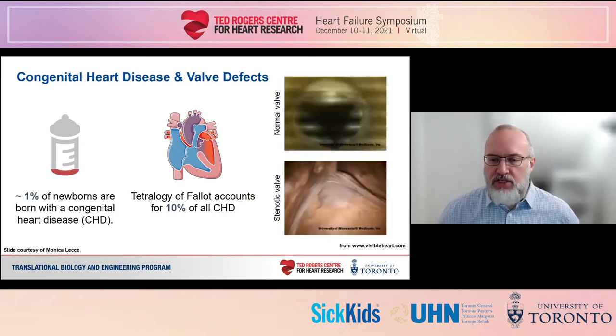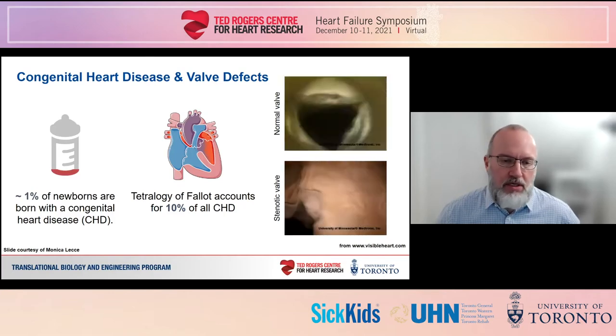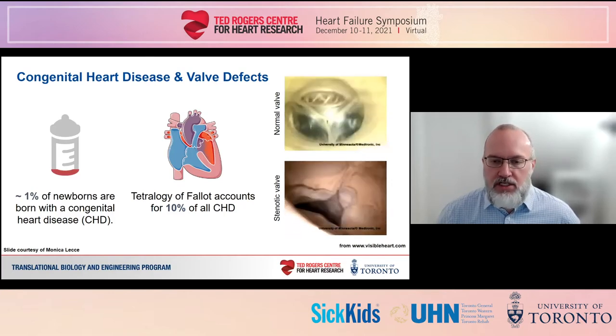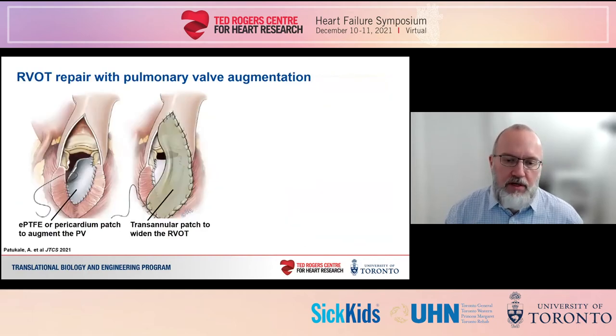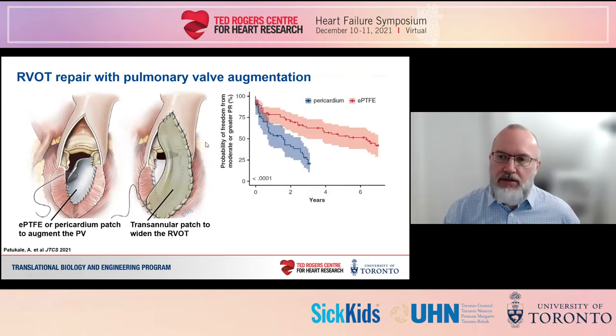This creates a high resistance to flow from the ventricle, which if untreated in the pulmonary valve leads to inadequate oxygenation, cyanosis, and ultimately risk of sudden death. A common approach to relieve the obstruction within months of birth is to widen the outflow tract using a transannular patch and then augment the pulmonary valve to fill that widened conduit using a patch typically made from Gore-Tex or pericardium. While this approach provides relief from severe pulmonary regurgitation, both materials ultimately lead to mild to moderate regurgitation within years of surgery, often necessitating intervention.